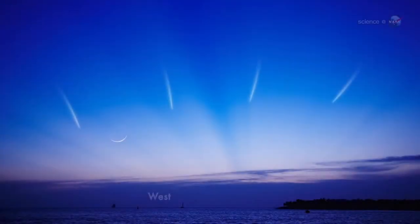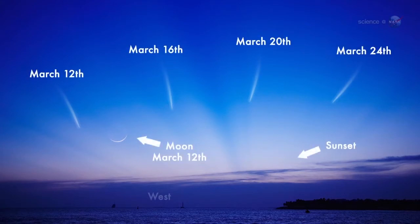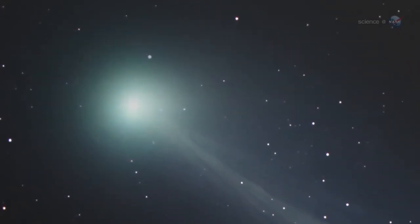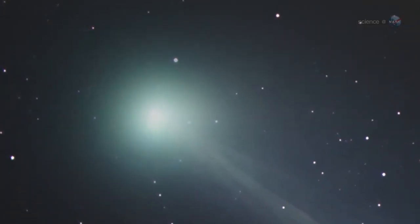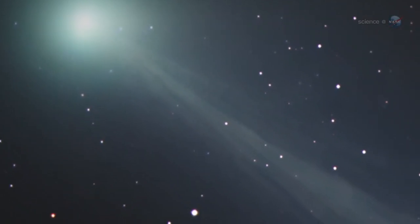The best dates to look may be March 12th and 13th, when PAN-STARRS emerges in the western sunset sky, not far from the crescent moon. A comet and the moon, together framed by the twilight blue, is a rare sight. My guess is that the primary feature visible to the naked eye will be the gaseous coma around the head of the comet, says Knight. The comet's tail might require binoculars or a small telescope.